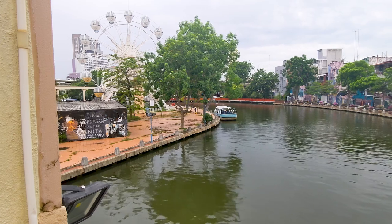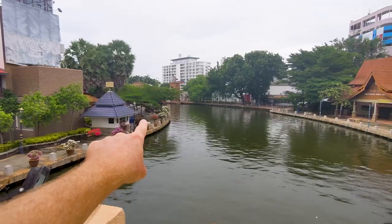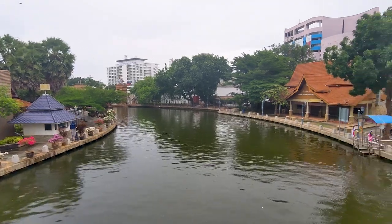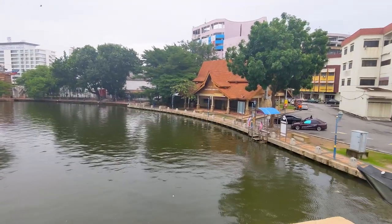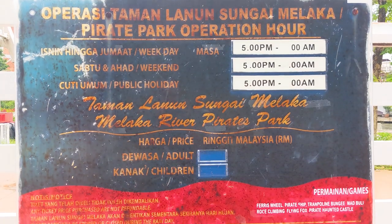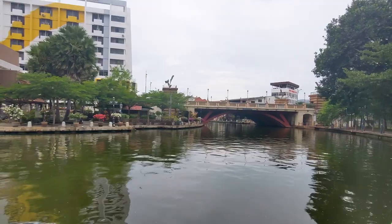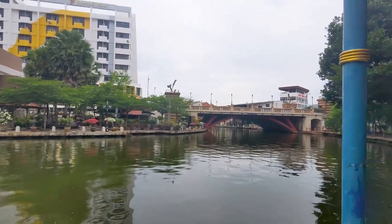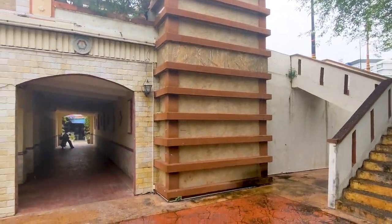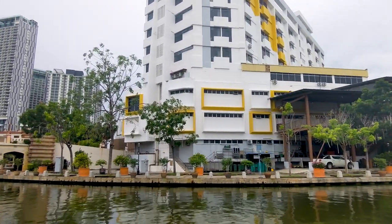We do plan on coming back to the city because we're having so much fun here. We came up this bridge and we're going to head back down on the right-hand side. It doesn't really look like the pirate park is in operation anymore, but at one point it was pretty cute. Now we are on the far side heading back. They have little hanging lights on this hotel — you can only imagine how pretty that is at night.